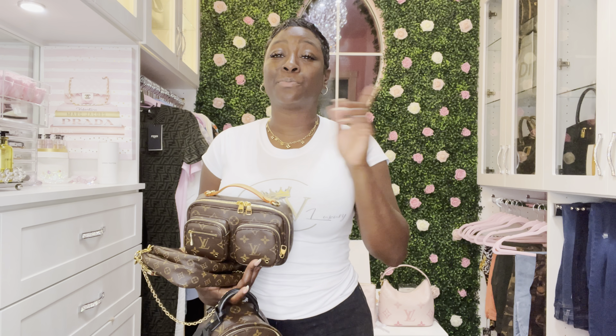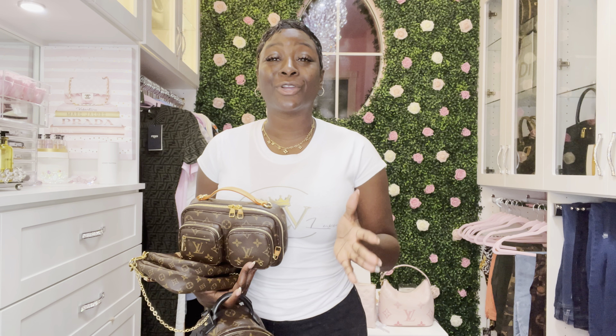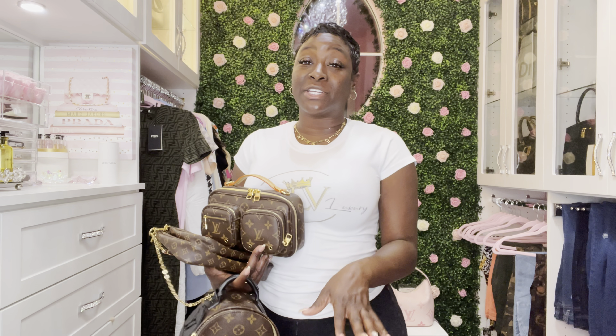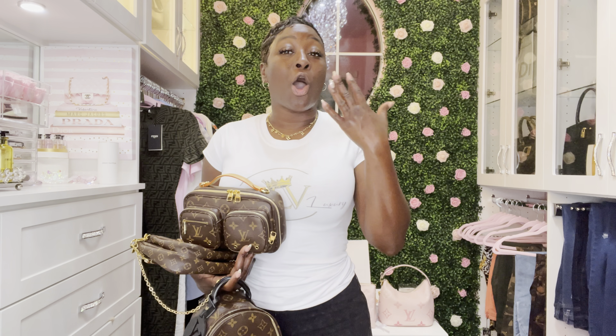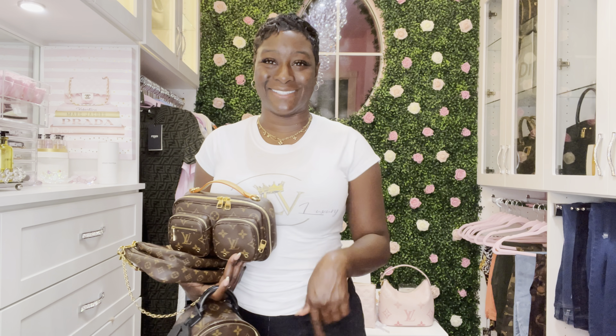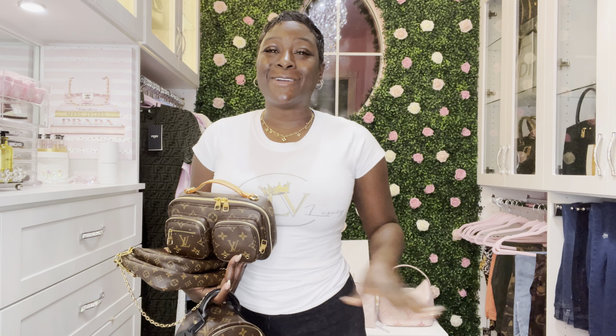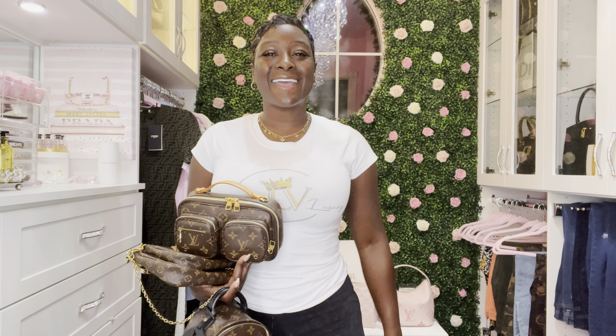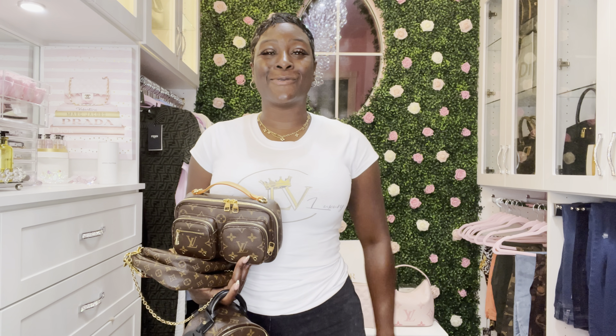Before we get into the good stuff, please make sure you view my past videos, like, share, subscribe, and tell a friend how much fun you have over here. Don't forget to visit me on Instagram at MarkitaLVLuxury. I am responding to so many requests now — all you have to do is email me at MarkitaLVLuxury@gmail.com or slide into the DMs on Instagram. Go grab some wine, some tea, and a light snack. Hurry back so we can get started.